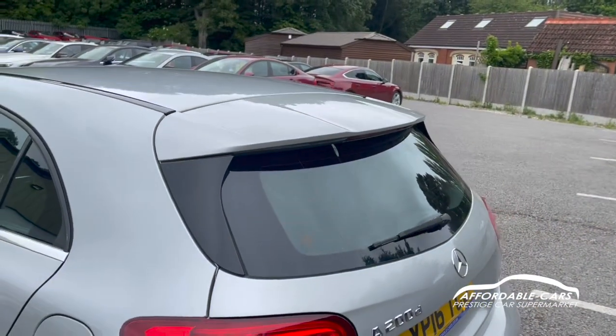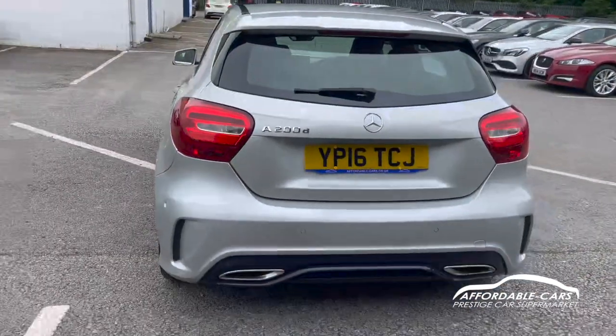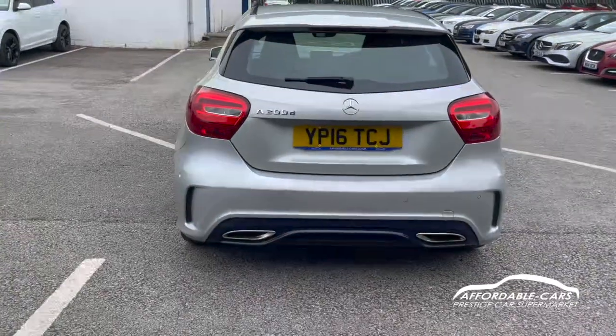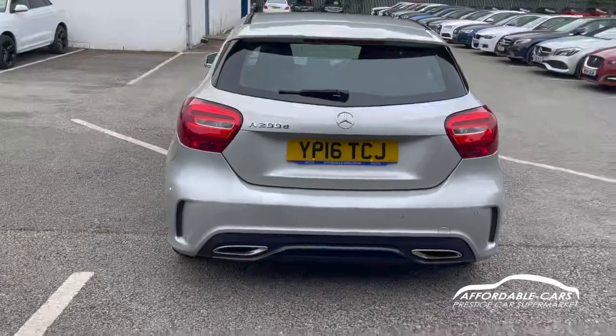Through to the rear, you have your nice lip spoiler on the top of the boot, the AMG Line rear bumper with side vents to give it a nice sporty look. You also have two chrome exhaust tips on the bottom and the body-coloured diffuser, which is lovely.